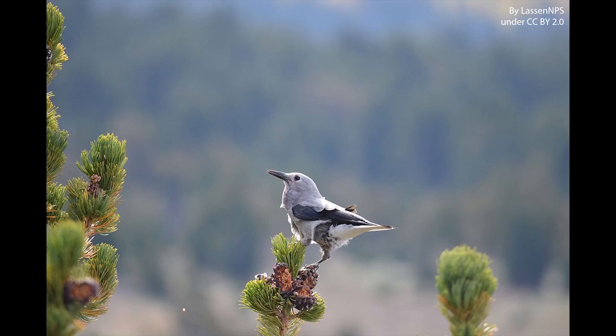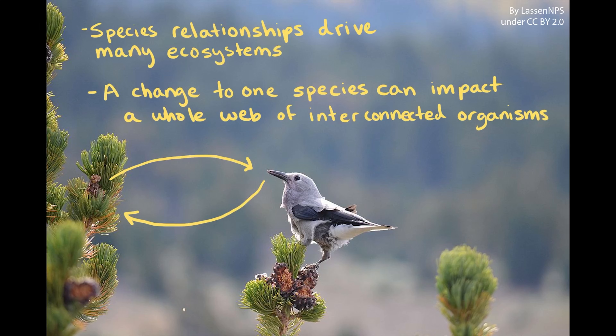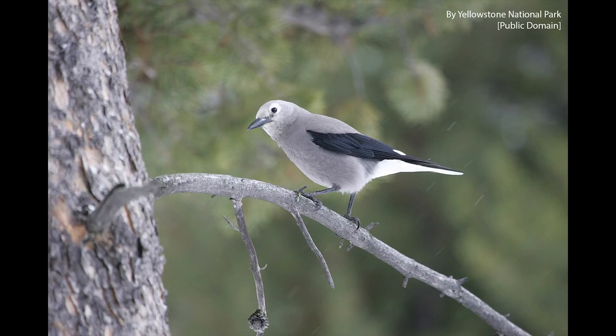Clark's Nutcrackers and their relationship to the hard-to-open cones of the whitebark pine are just one example of the kind of relationships that drive many different ecosystems. Just like how a decrease in nutcracker populations could cause problems for the whitebark pine and other species in the ecosystem, a change to one species in any ecosystem can impact a whole web of interconnected organisms. So next time you're outside and hear the call of a bird, think about all the interactions that bird has with other parts of its ecosystem. These relationships are all part of the complicated web that is life on earth.